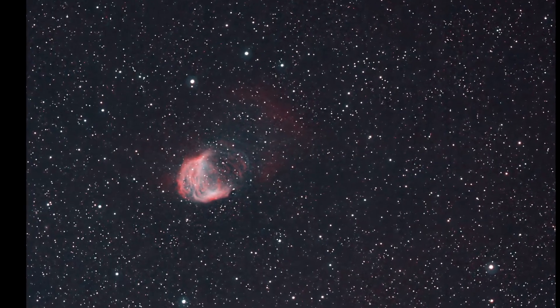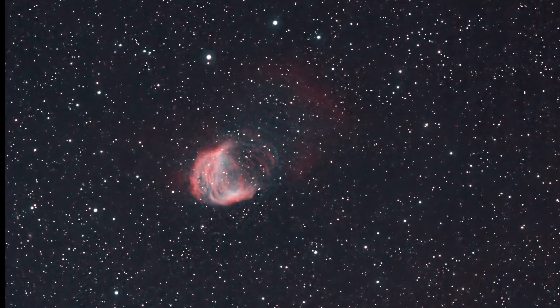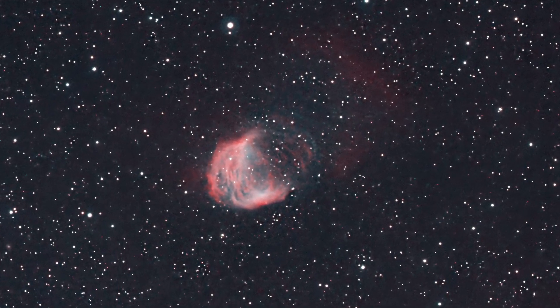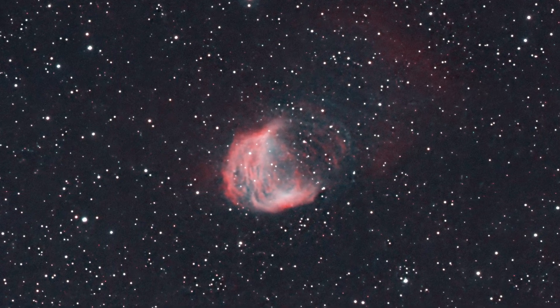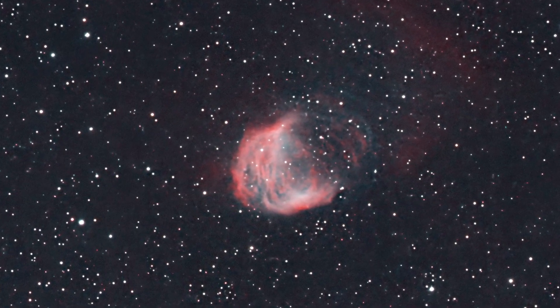This image is done in the HOO palette. I was forced into the HOO palette because I had absolutely no sulfur data or luminance data that could be used in the composition. In fact, all of the images I'm sharing here were built from a total of 80 minutes of data, and most of it is hydrogen alpha.